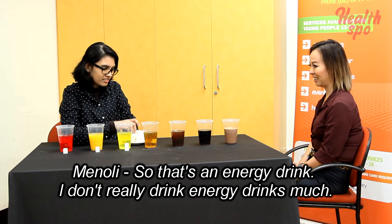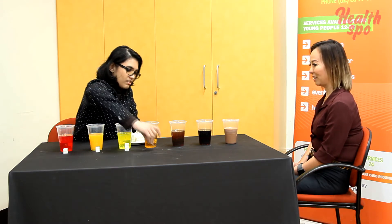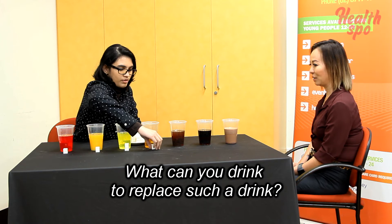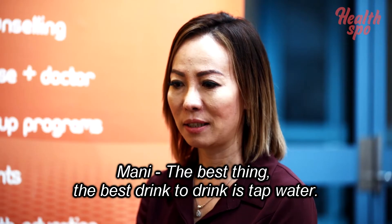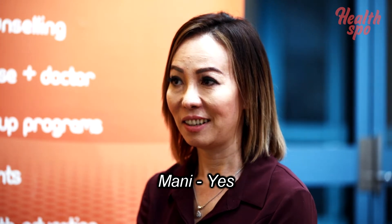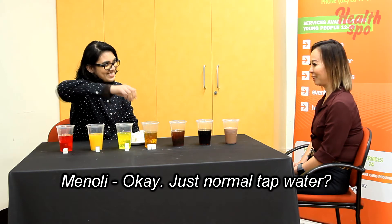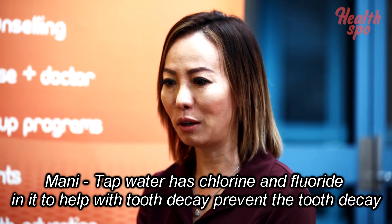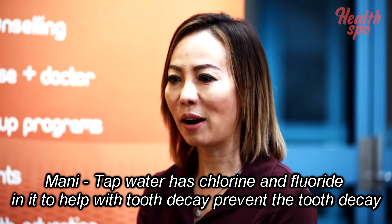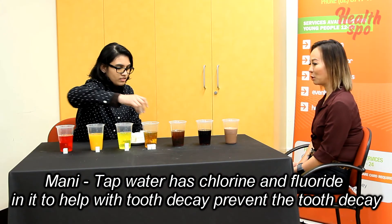That's an energy drink — I don't really drink energy drinks much. What can you drink to replace such a drink? The best drink is tap water. Tap water has chloride and fluoride in it to help prevent tooth decay.